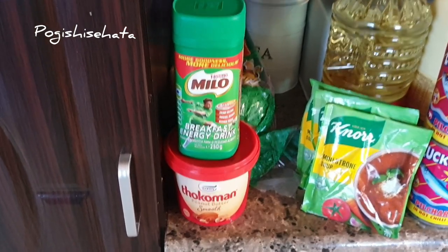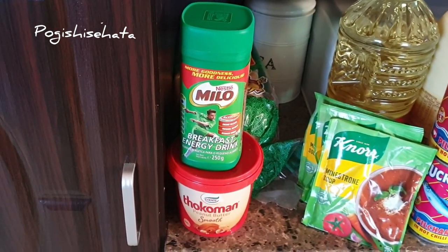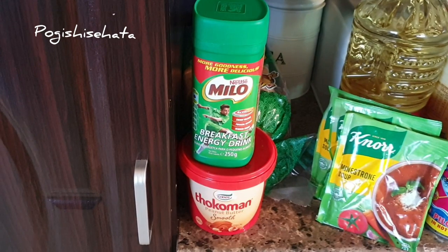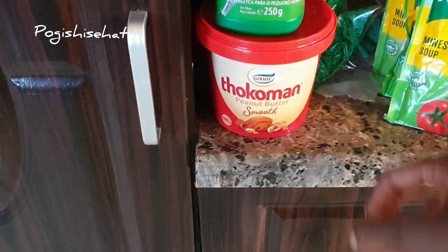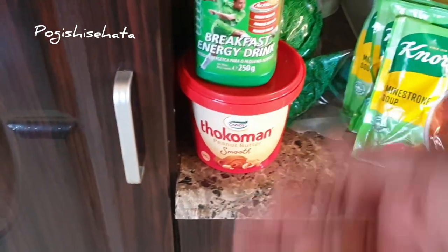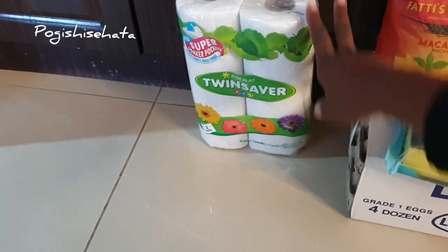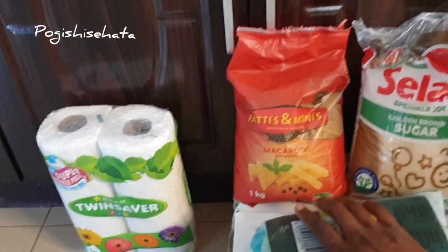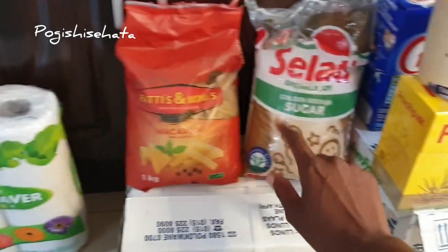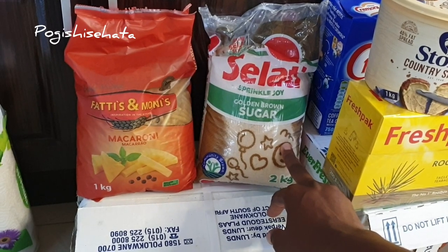Milo brings me happy memories from childhood, so I bought it for my daughter — she's going to drink it in the morning with bread before she goes to school. I also bought the Doko Money peanut butter for her bread and a normal spread to keep changing it up. Down here I've got the Twin Saver paper towels that you always see in my grocery. I've got the smallest macaroni because last month we didn't eat a lot. And the Selati 2kg sugar — it was about 27 rand, while the Right brand was about 37 rand.